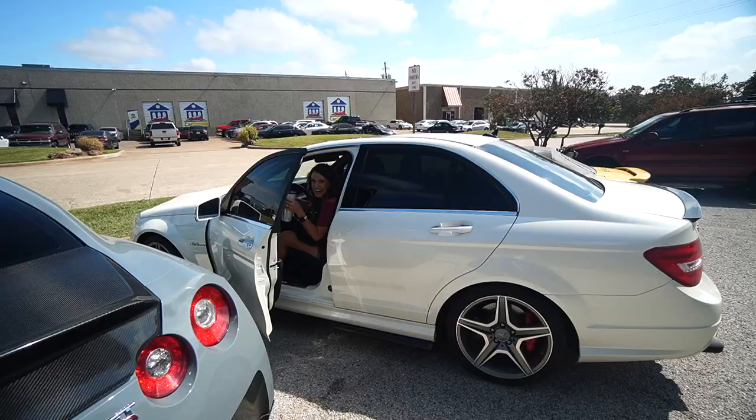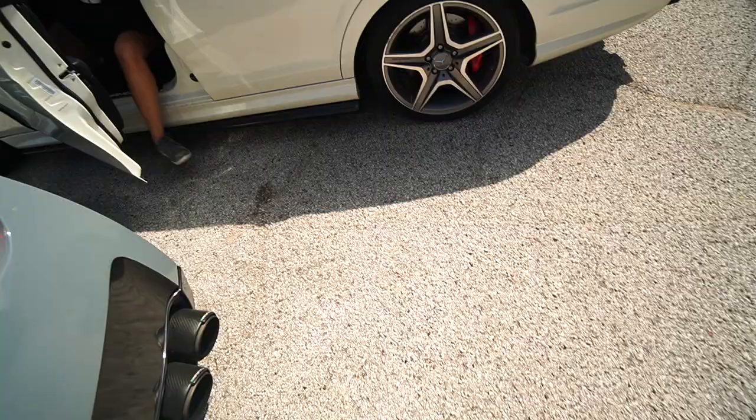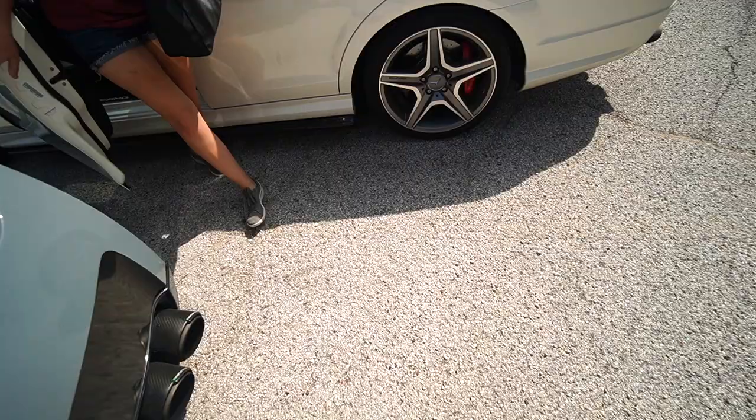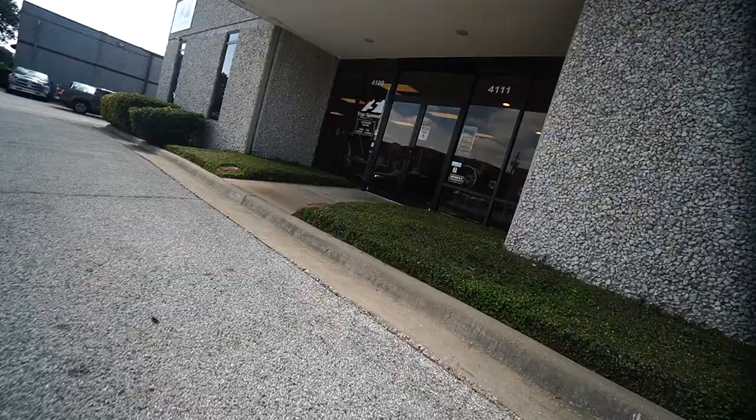Ready to have that exhaust leak gone? On the highway, passing cars, when you get right up next to something you really hear it. Hey, there's an AMG GT for sale right down the road — I want to go look at it after we drop this off. Beat gang.